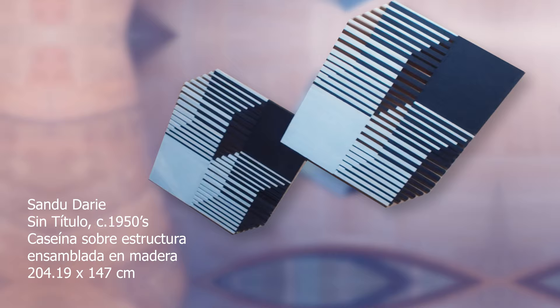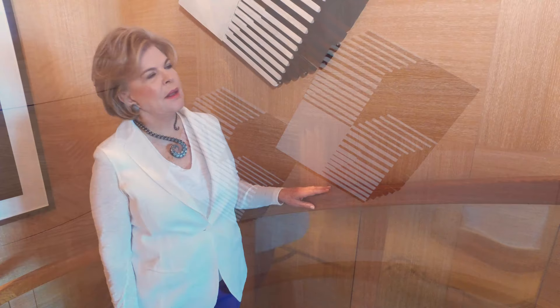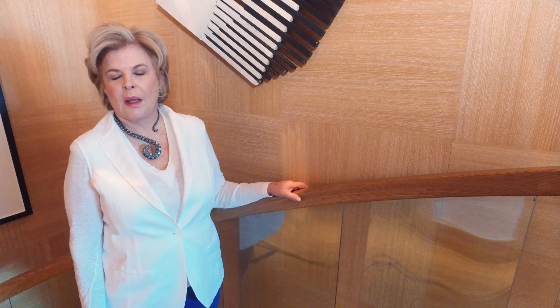This work is also one of my favorite works. It is of Sandu D'Arié. Sandu D'Arié is a Romanian who came to Cuba in the 1940s and is considered a Cuban artist. He was a great artist, and his works were sold in the 1950s in New York.